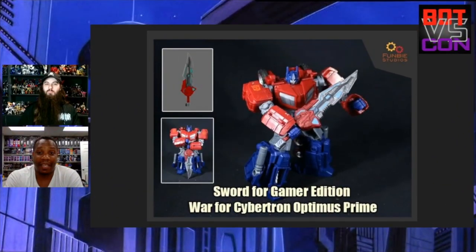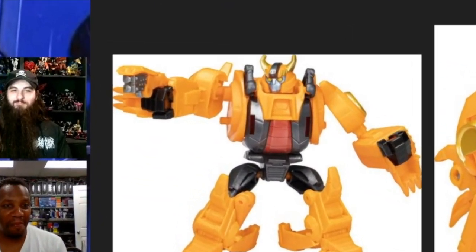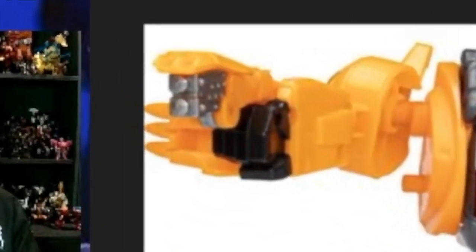I like the sword. I like the sword a lot actually. I like his gun. And that'll be it.